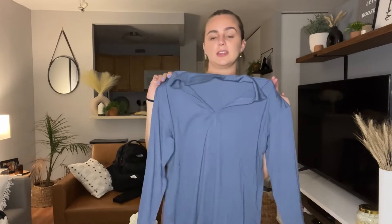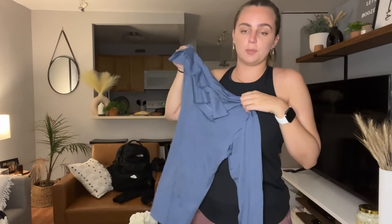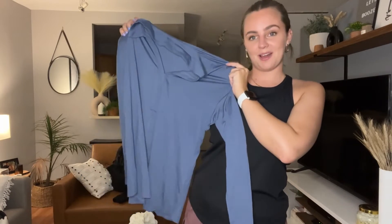You could totally pair this with jeans and heels to dress it up a little bit, or you could just wear jeans and sneakers, or pair it with a skirt and sneakers. Anything like that I think would be super cute. Let me go ahead and show you what it looks like on.